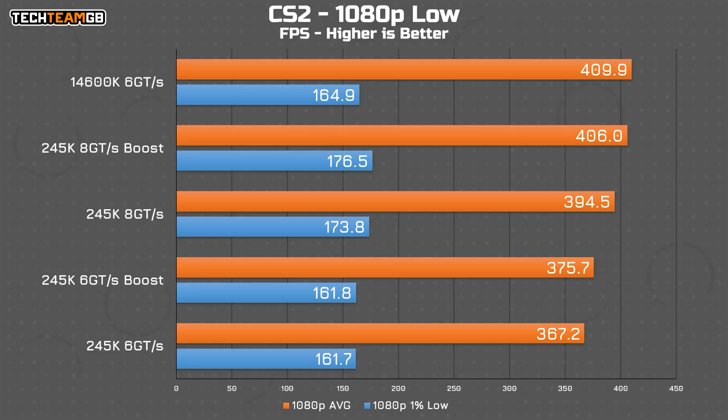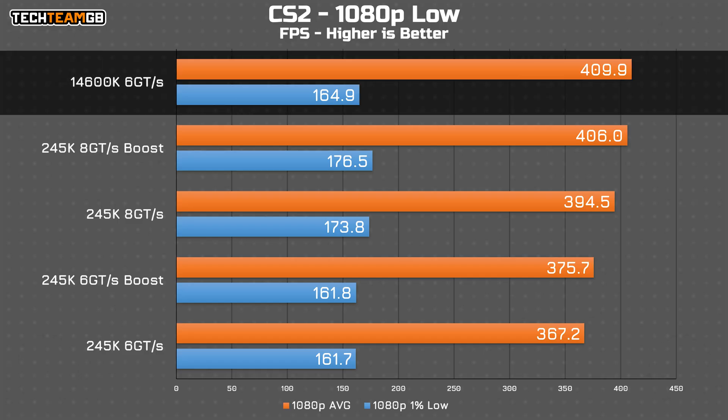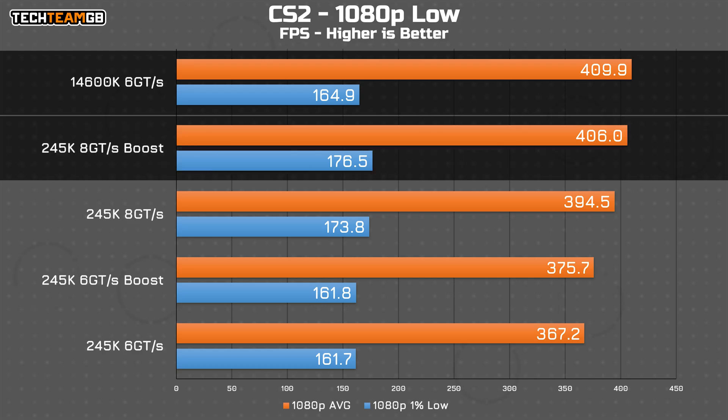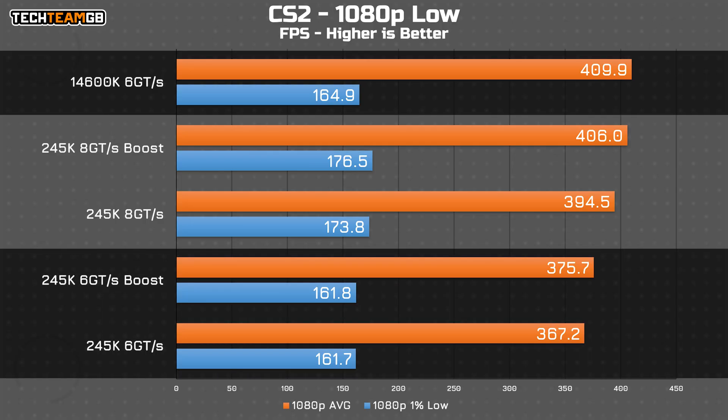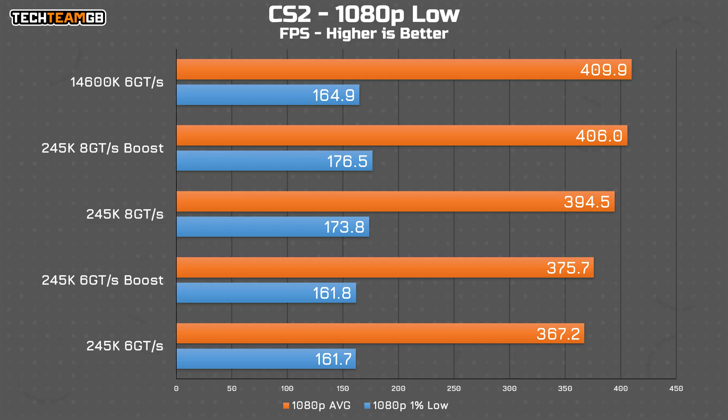Testing gaming with an RX 6900 XT — starting with CS2 at 1080p on low settings — we can see the 14600K still at the top of the charts, although the 245K gets awfully close with both high-speed RAM and boost enabled, just 4 FPS between them. The 245K does have better 1% low performance too. The RAM is clearly doing the heavy lifting here, as comparing RAM speed apples to apples between the 245K with boost on and the 14600K, there wouldn't be much competition. CS2 running at 375 versus 410 FPS won't alter your gaming experience, but the 245K is at least a slight step back in performance even with fast RAM and the OC features.